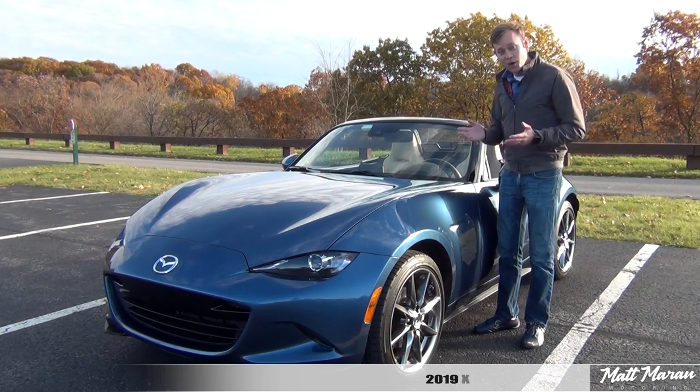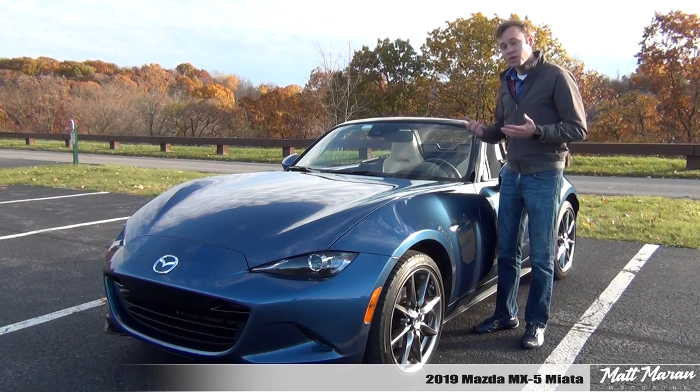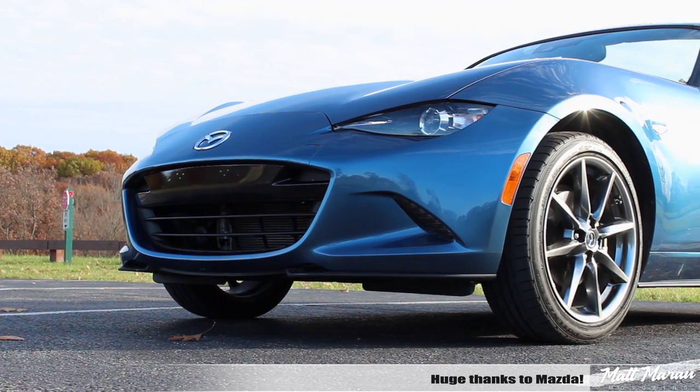What's up everybody, Matt Moran here for another car review. This is of course the 2019 Mazda MX-5 Miata Grand Touring. Huge thanks to Mazda for providing me with this very nice new and improved 2019 Miata to review for you guys today.